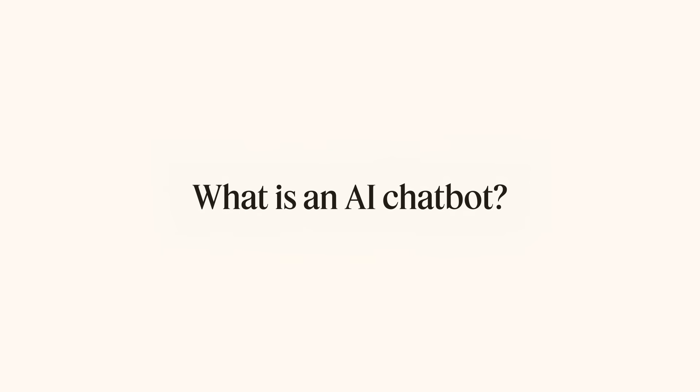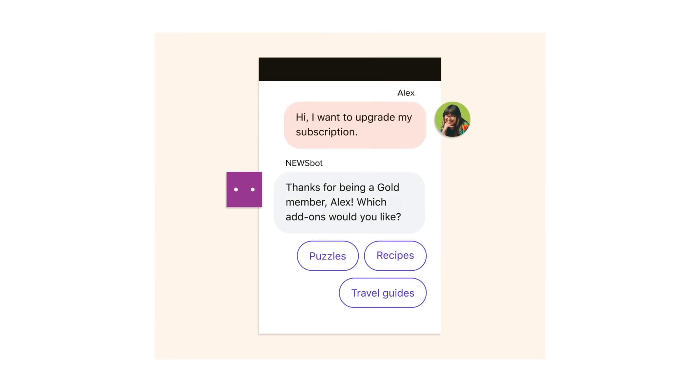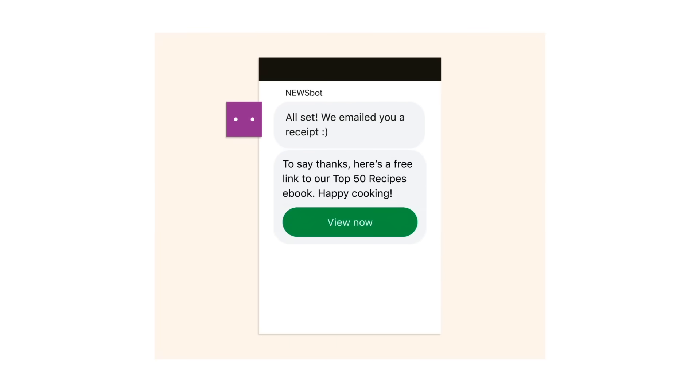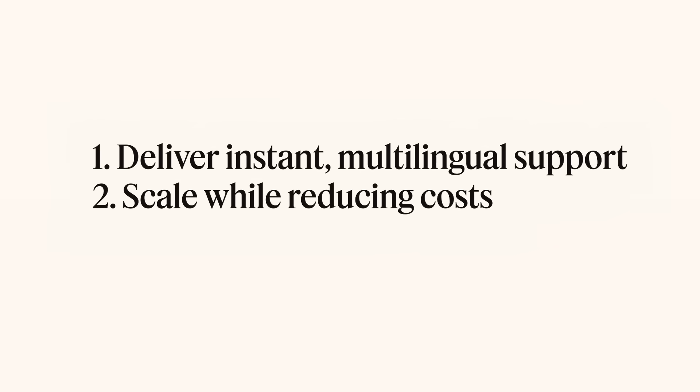You've probably been hearing a lot about ChatGPT these days — it's pretty neat, but you know what's even neater? Enterprise-tier AI chatbots specifically designed for customer experience. An AI chatbot is software that gives instant answers in a friendly and familiar way. It understands speech using natural language processing, which gets better over time through machine learning. AI chatbots can deliver instant multilingual support, enable support teams to scale while reducing costs, and boost sales.